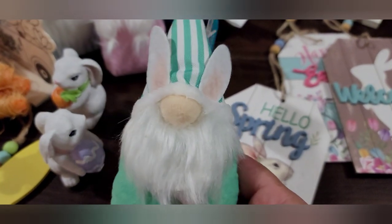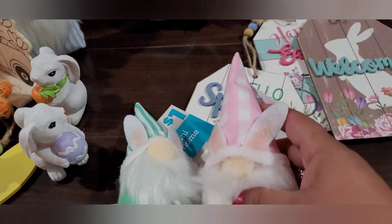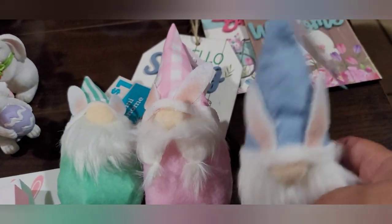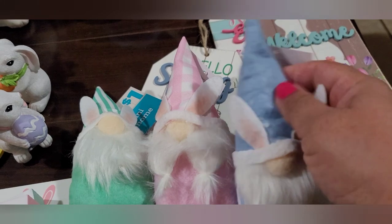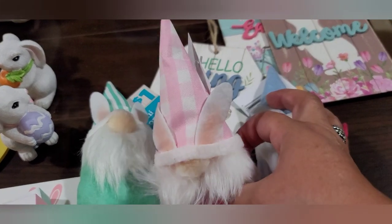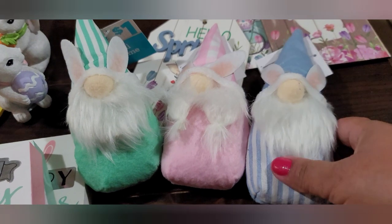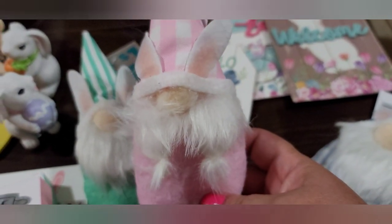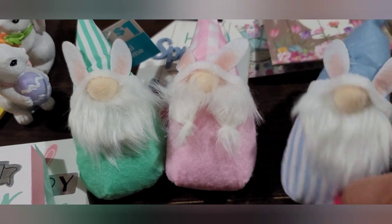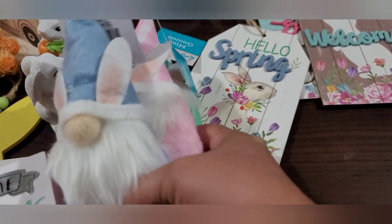I found the little bunny gnomes — Easter gnomes. This one's in the mint green for a dollar, this one is in the pink for a dollar, and then this one is in the blue. They're each a dollar, just called mini gnomes. This one has a solid blue hat, this one has a pink buffalo check hat, and this one has a mint green striped hat. They all have little ears, a little nose — this one's got little pigtails, so cute! They all have little felt bodies with gravel in there. These are going to my friend as well.